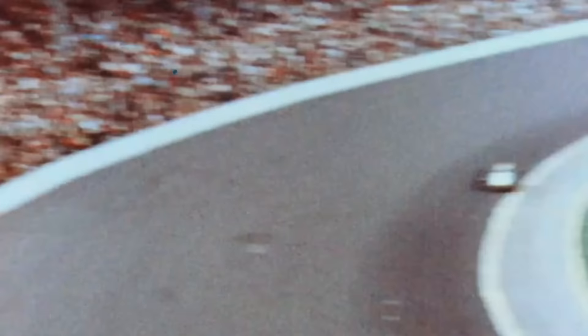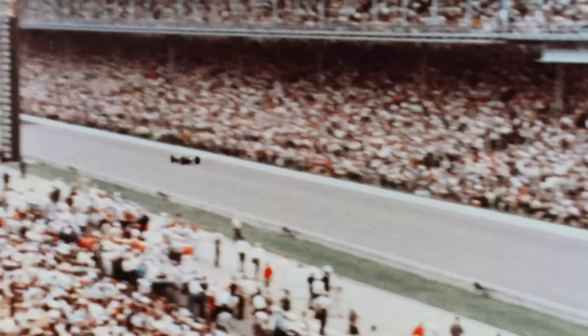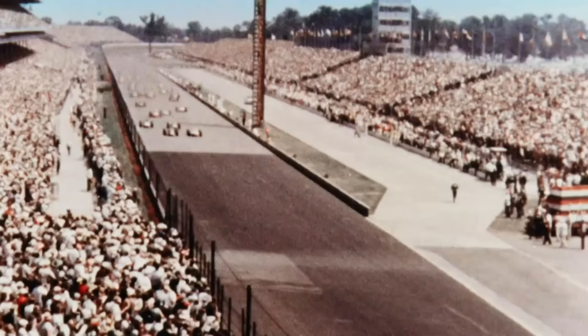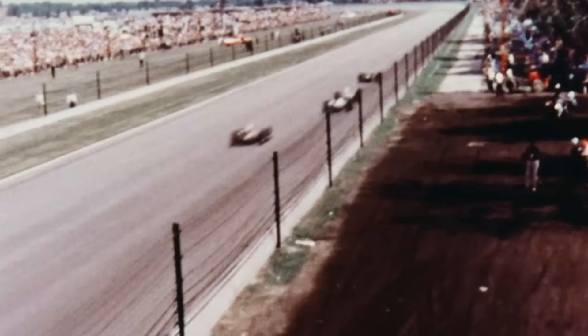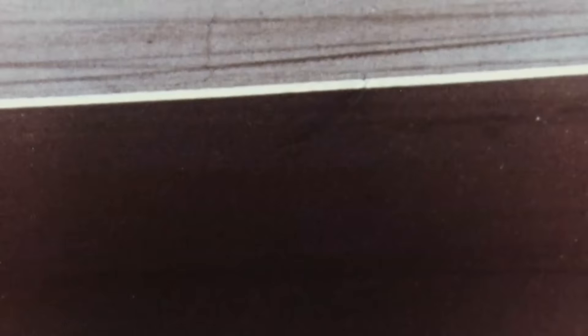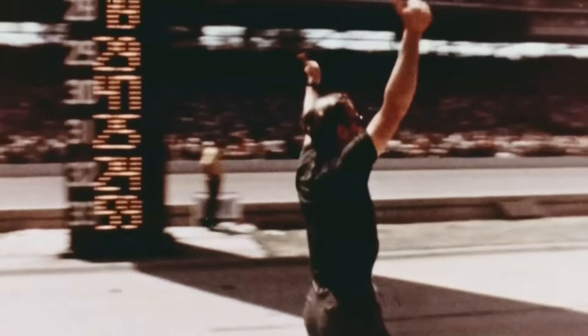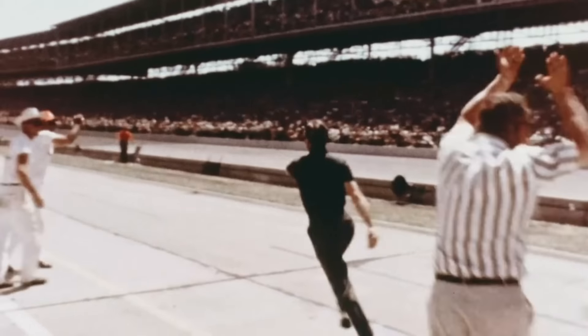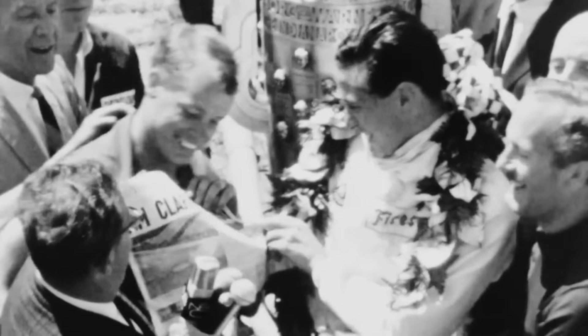Come Indy weekend, the upstart from across the pond qualified on the front row. And then, in the race itself, Clark — up against America's finest oval racers — won by just over two minutes. Jim Clark, the first European to win at Indianapolis since 1916, set a new record of 150.686 miles per hour.